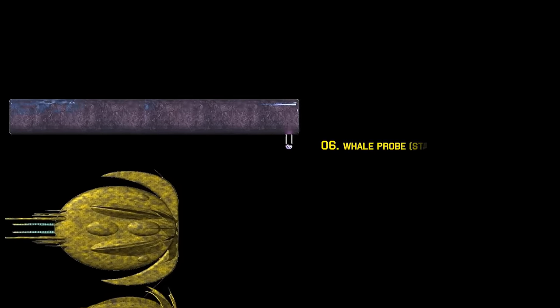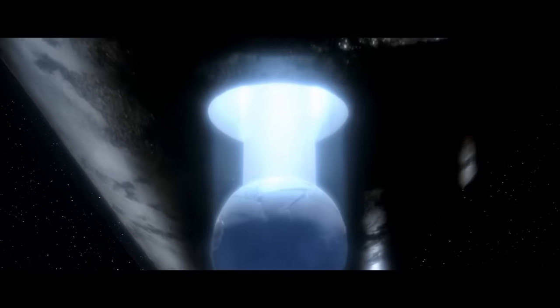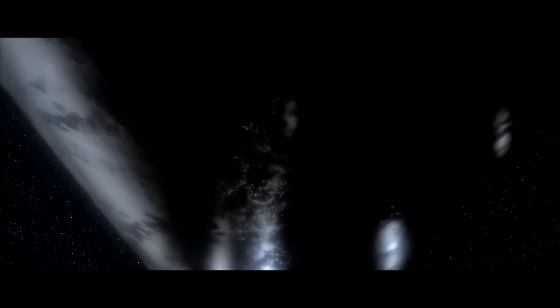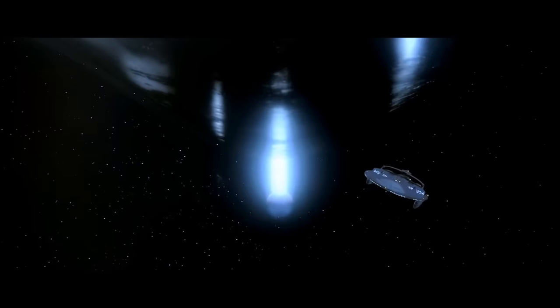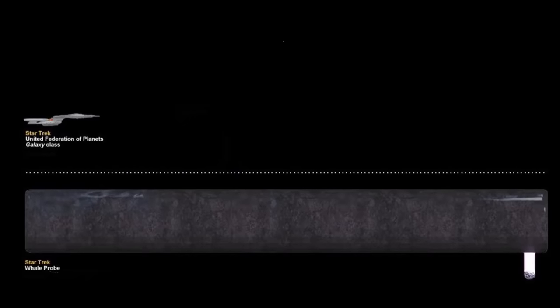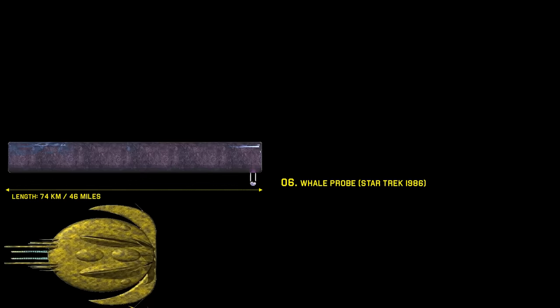Number 6: the Whale Probe. What happens when, by the 23rd century, all whales have gone extinct and a massive metallic cylinder is emitting a dangerous energy field threatening Earth's inhabitants, demanding to speak to the deceased species? Time travel, transparent aluminium, and nuclear vessels — that's what. The Whale Probe can be seen in Star Trek 4: The Voyage Home, dwarfing a Federation starbase as it threatens to eliminate Earth's population unless it can speak to the humpback whale. Naturally, Kirk and his crew travel through time to retrieve two whales from the past. But why whales? Well, that's Star Trek for you.